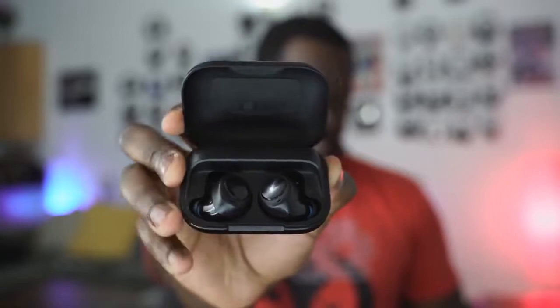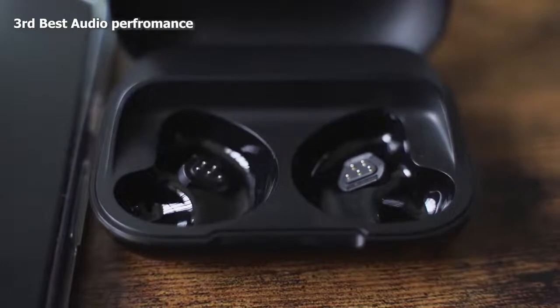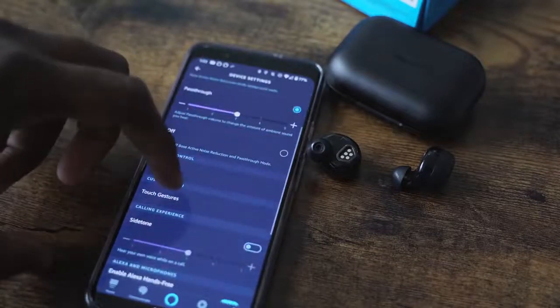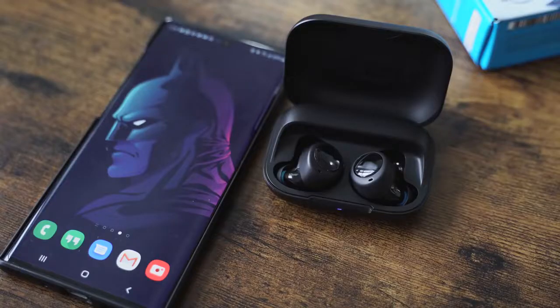The Echo Buds come in at my number three for sound, because the sound stage still sounds a bit crowded. I think the active noise cancellation affects this quite a bit — you can hear everything trapped in a bubble. The EQ does help to customize the sound as much as possible. The lows are really good — if you listen to a lot of hip-hop, this will work well. They're better-tuned lows. The highs don't really reach out as much, and the mids are kind of okay. So they're good, but not as good as the AirPods Pro.